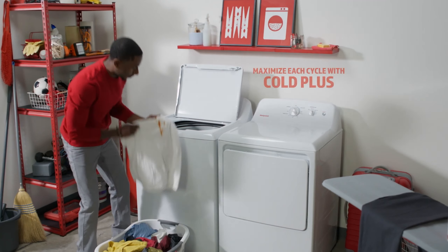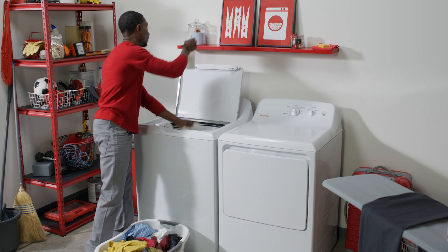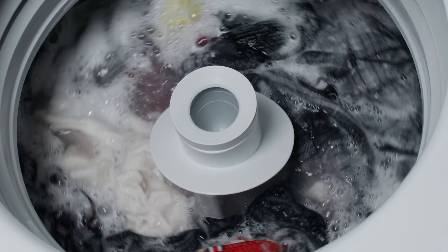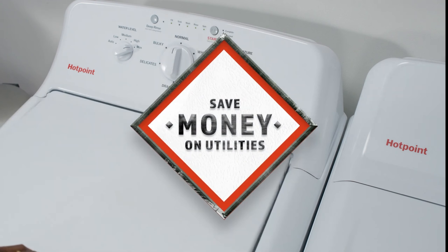The washer's high-efficiency design uses less water without compromising washing performance, making it an eco-friendly option. Its straightforward controls and user-friendly design are ideal for those seeking a reliable washer without unnecessary frills. The clean white finish adds a classic touch, making it a practical choice for any home.